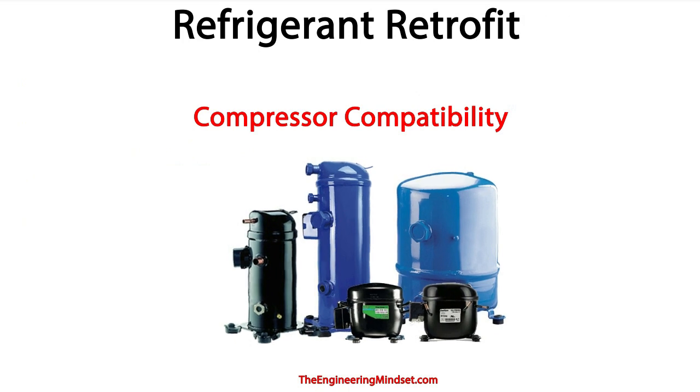The first component we want to assess is the compressor, as this is the heart of the system which pumps the refrigerant around to all of the major components. It's also the most expensive component in the system and it's where almost all the electricity will be consumed. The cooling capacity will change with the use of a new refrigerant, so you'll need to check that the new cooling capacity will be capable of meeting your demands. You'll also want to know the limits of the compressor's temperature and pressure to ensure that the compressor is capable of handling the changeover to these new refrigerants. Additionally, the oil used by the compressor will likely need to be changed to suit the new refrigerant.